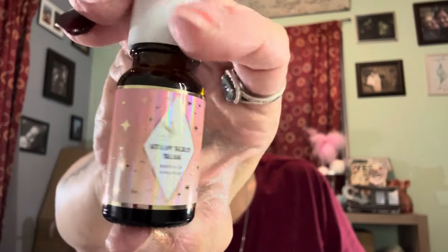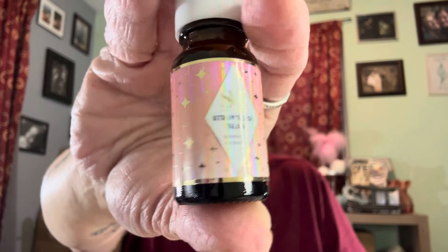It's got the little stopper, which is good. I can smell it through there and it does smell like strawberry — so if nothing else in here smells like strawberry, this one does. That was number eight — Strawberry Bliss essential oil.